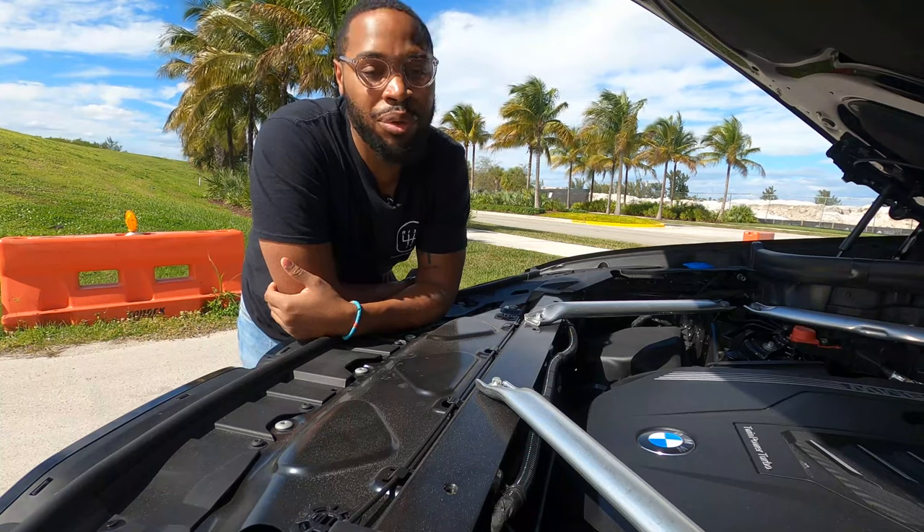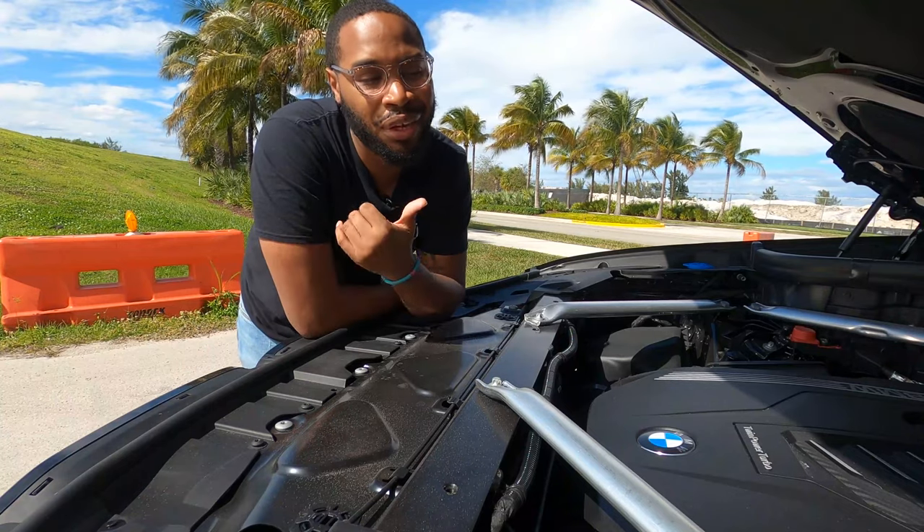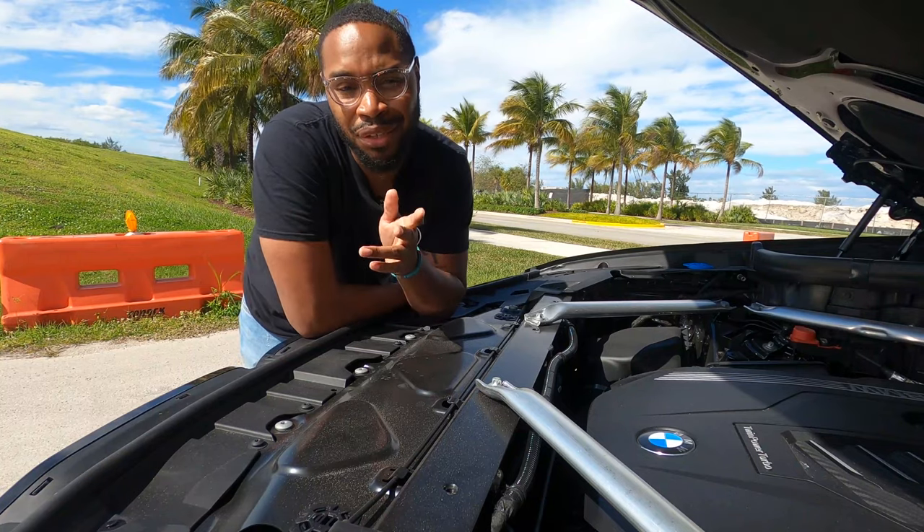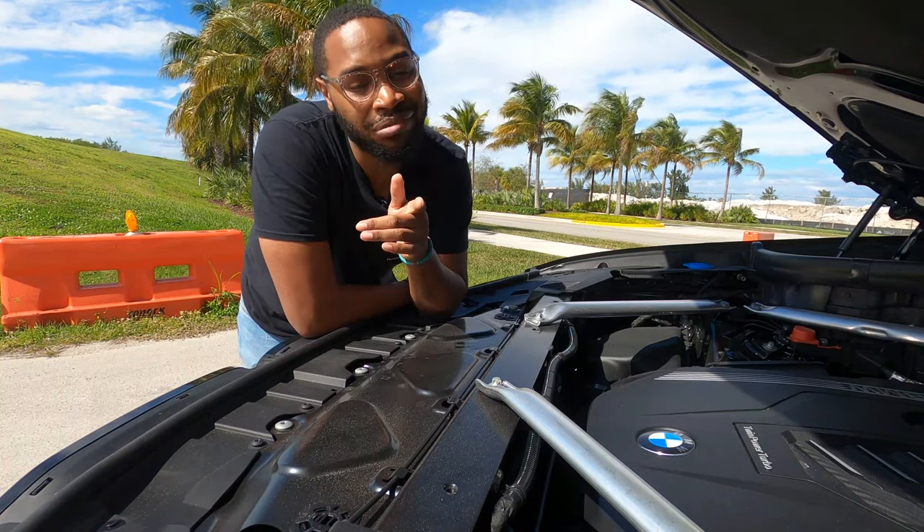Sound off in the comments below — what do you think about the sound of this 2022 BMW X5? Keep in mind it is a V6, so if you loved it go ahead and hit that subscribe button.